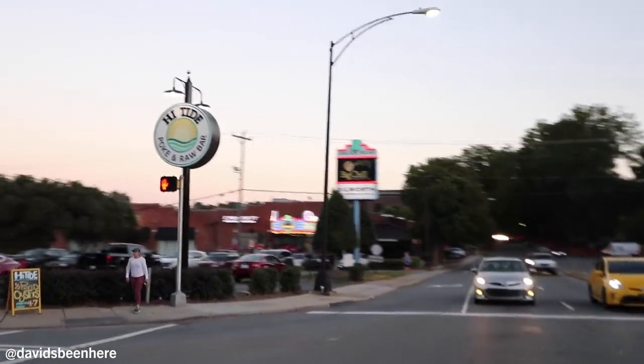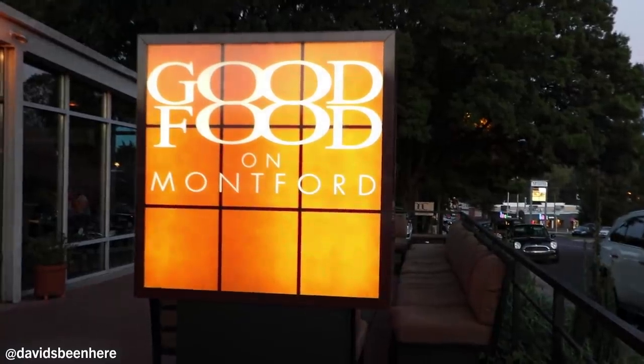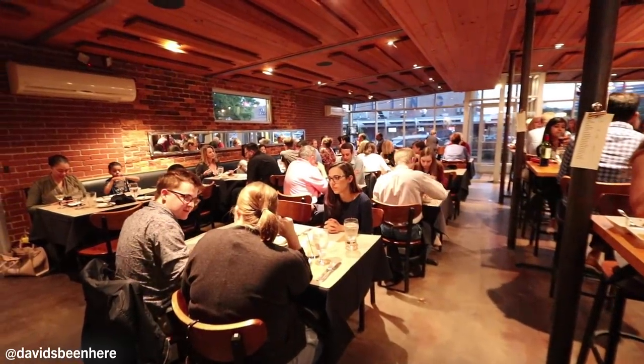Driving into the Dilworth area — as you can see, this is like a beautiful street. Lots of green trees and huge mansions. It feels like there's like 50 mansions right here on this street. Every single one is huge. Here we are at Good Food on Montford. They basically have creative American food. Let's go inside.